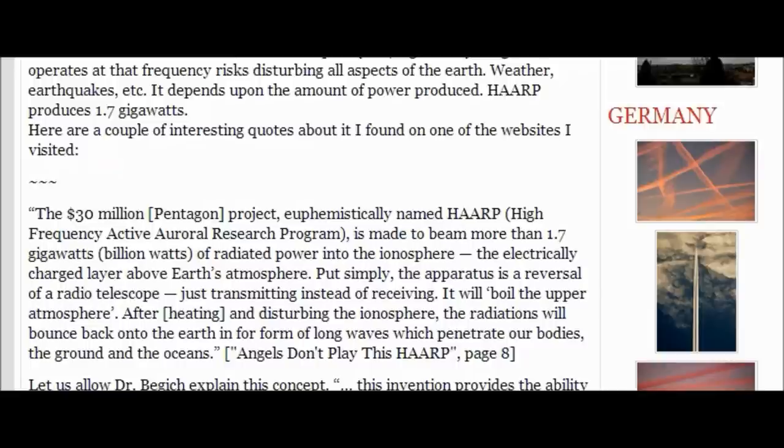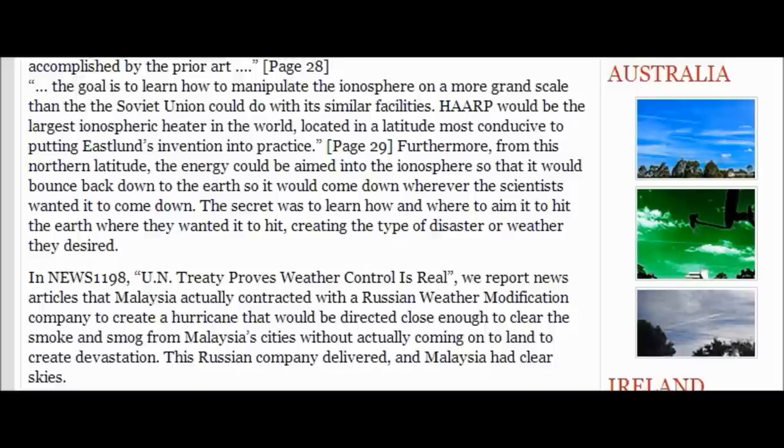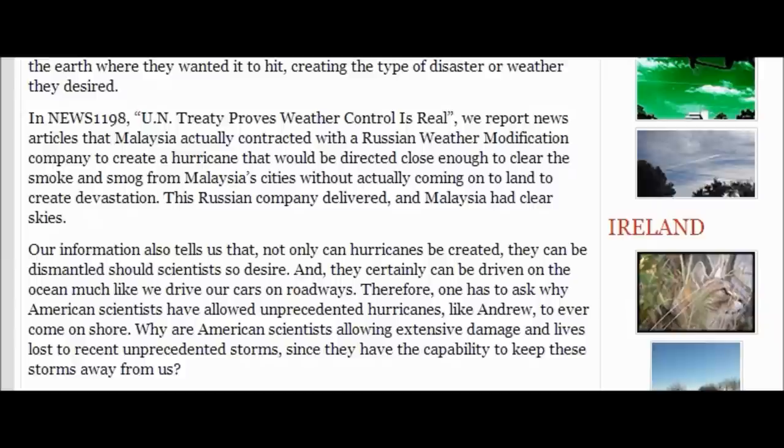A UN treaty proves weather control is real. News articles report that Malaysia actually contracted with a Russian weather modification company to create a hurricane that would be directed close enough to clear smoke and smog from Malaysia's cities, without actually coming onto land to create devastation. The Russian company delivered — Malaysia had clearer skies. Not only can hurricanes be created, they can be dismantled should scientists so desire, and certainly driven across the ocean much like cars on roadways. One has to ask why American scientists allowed unprecedented hurricanes like Andrew to come ashore, and why they are allowing extensive damage and lives lost to recent unprecedented storms, since they have the capability to keep these storms away.